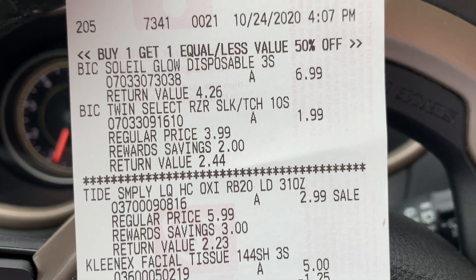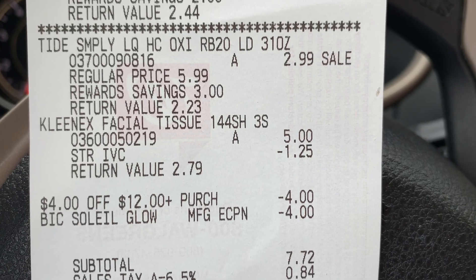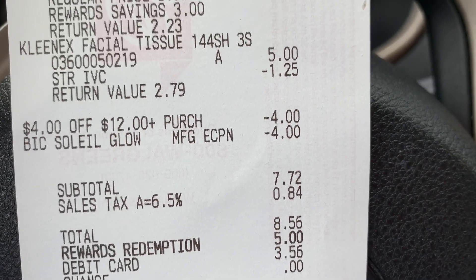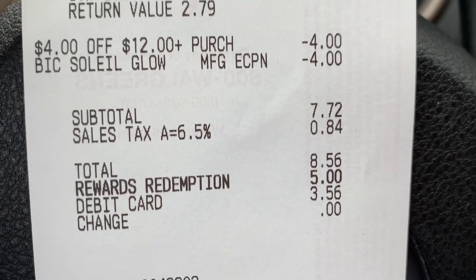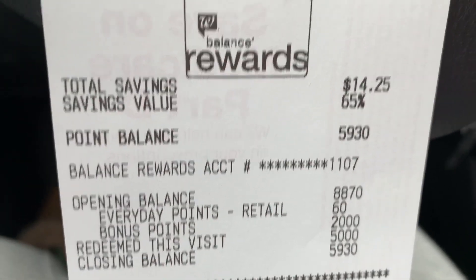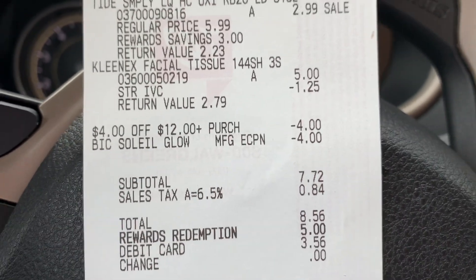For our second transaction everything rang up like it was supposed to. We got the BIC at 50% off, Tide Simply for $2.99, and the Kleenex IVC coupon came off correctly. However, two coupons did not come off — the $4 off BIC Silky Touch and the $0.50 off Tide Simply. Only the $4 off $12 and the BIC Soleil coupon came off. Our subtotal was $7.72, I used 5,000 points ($5), so I paid $2.72 out of pocket and got 2,000 points back — essentially $0.72 for everything.